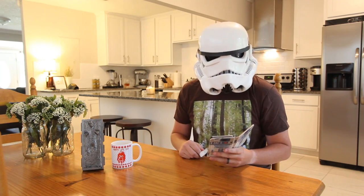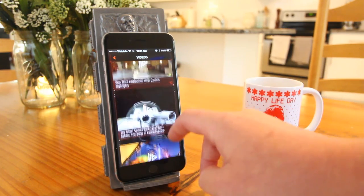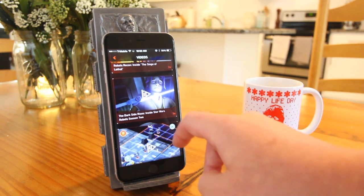Some other sections of the app include official videos, which is basically the same video page as StarWars.com and the official Star Wars YouTube page.